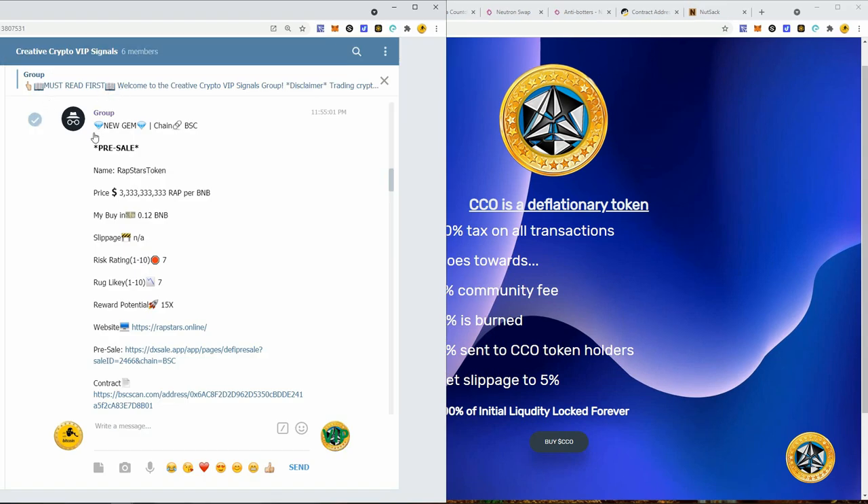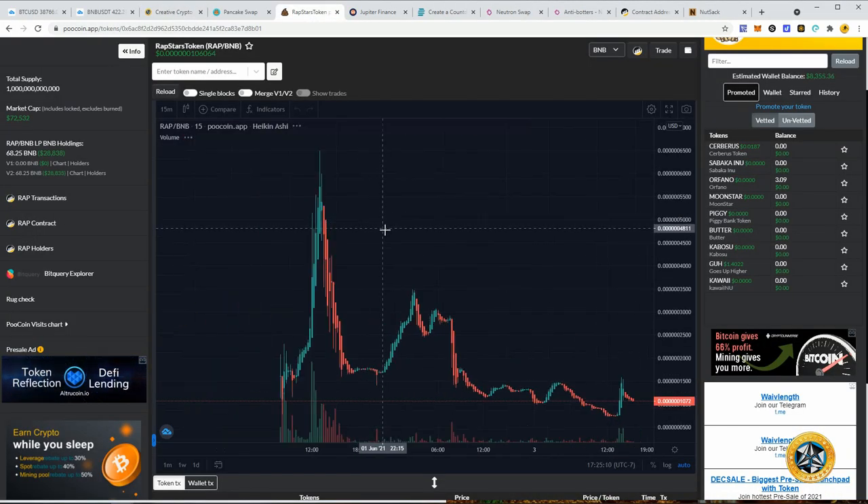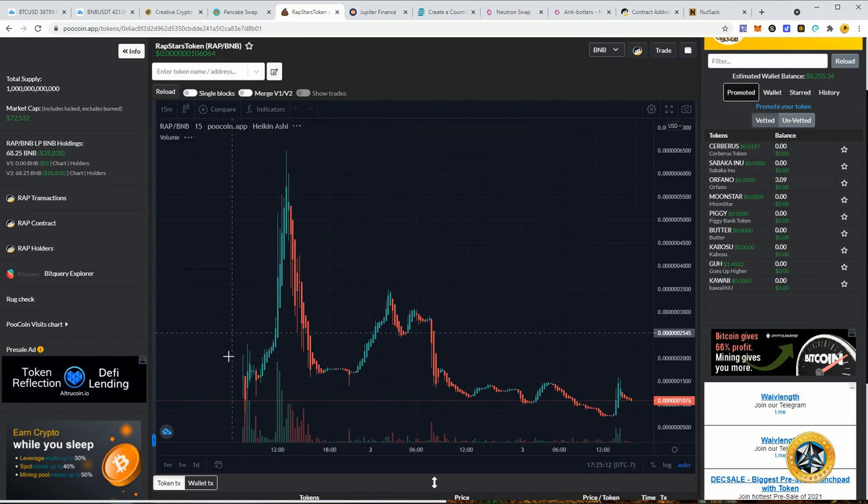This is when I really started looking at pre-sales — Rap Stars token. I posted that pre-sale and these are how the signals come in. Let's take a look at how Rap Stars has done in the short term. As you can see, we had an insanely huge pump here, and when we got in the pre-sale — even when it first dumped — our tokens were still worth the same amount we paid.